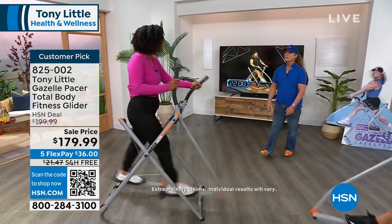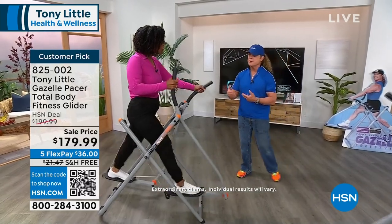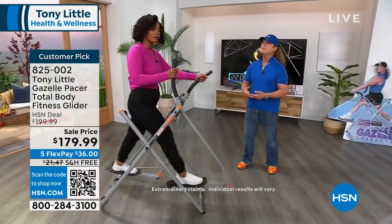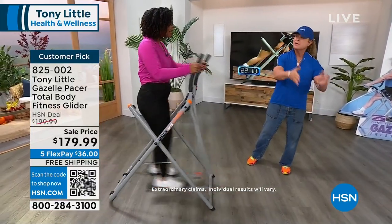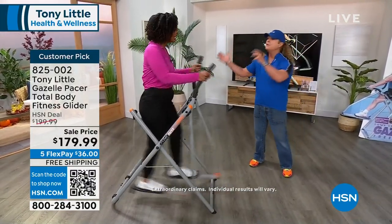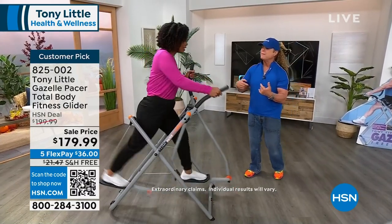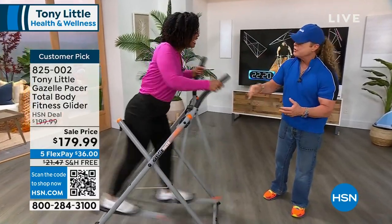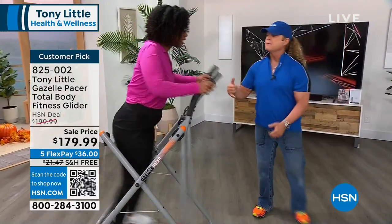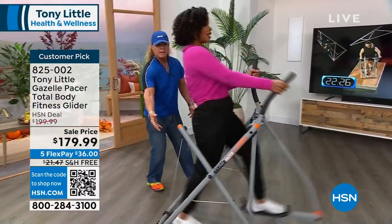The reason you only need every other day is because you're getting muscular strengthening at the same time you're getting cardiovascular. Usually they're separated — you do a spinner bike for cardio, then weights separately. Because you're using your body weight when you lean in, you're using your shoulders, back, triceps, and abs. When you lean back, you're working your biceps, lats, and butt.